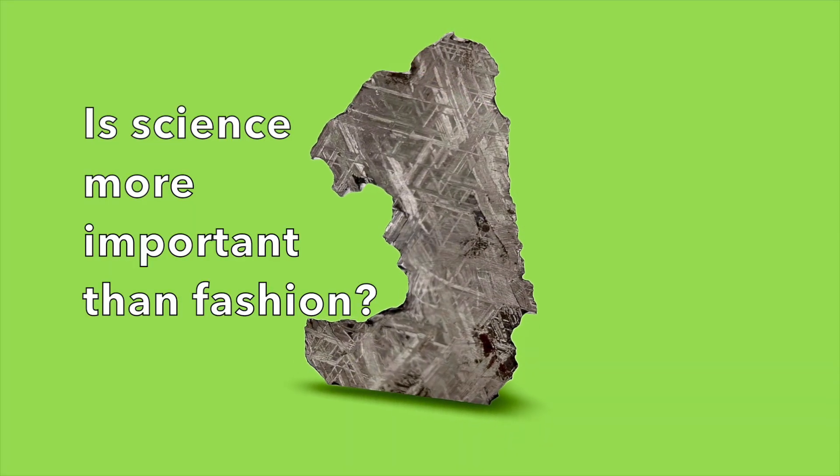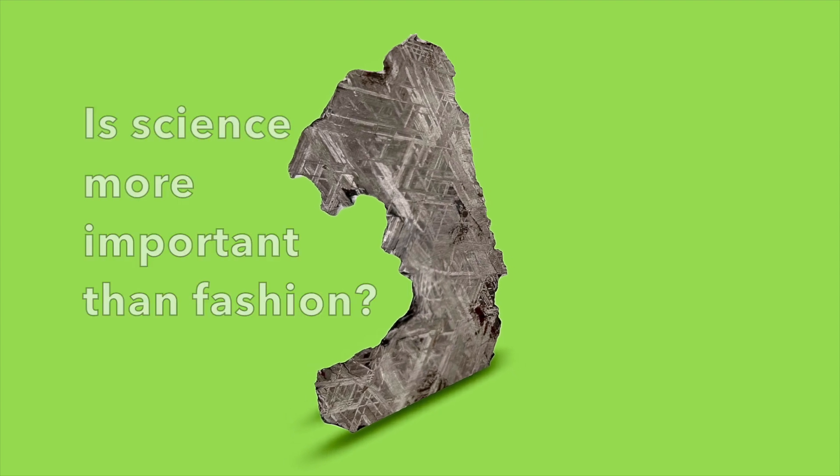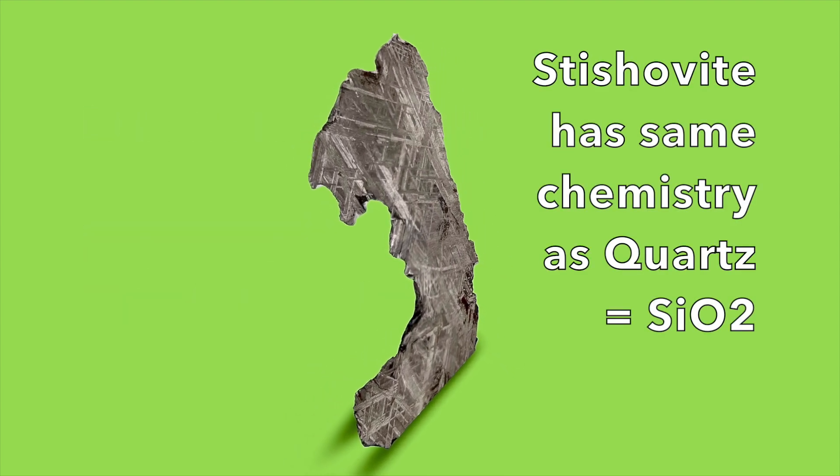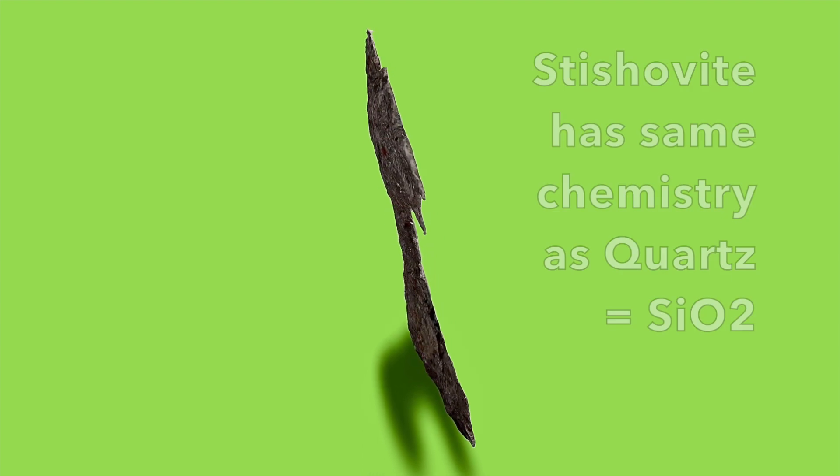But instead, consider the scientific side of things. This meteorite contains a very rare mineral called stishovite. Stishovite was first recognized as a unique mineral only 60 years ago, and it was first found in this meteorite.